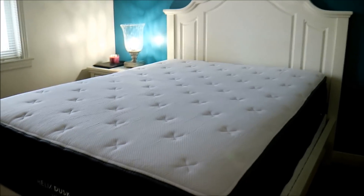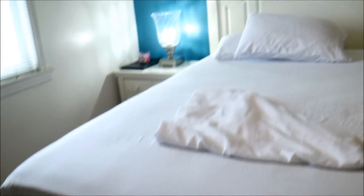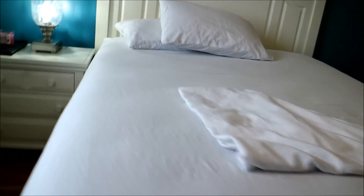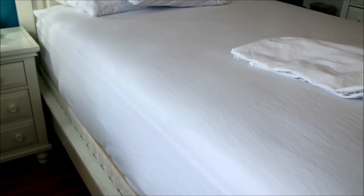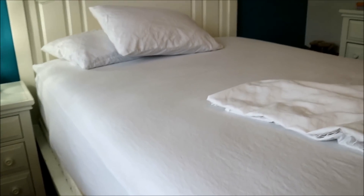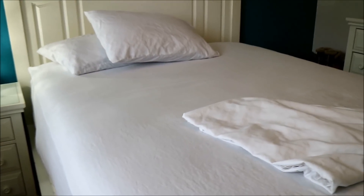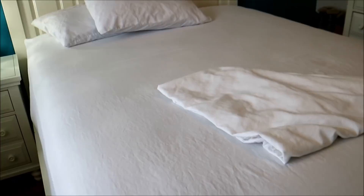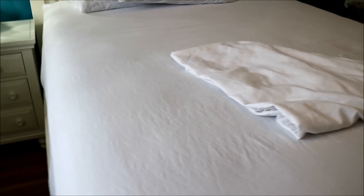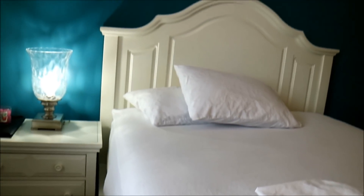I'm quite pleased that the fitted sheet and bedding I already had for my last mattress fits this one perfectly — I didn't have to go out and buy anything new. That said, I believe on their website they do carry a line of fitted sheets and bedding in case you need to get new ones.